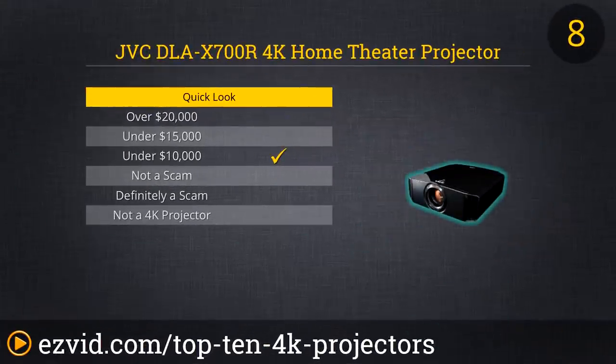JVC's DLA-X700R 4K Home Theater Projector is a fine piece of machinery indeed, and is only at the number 8 spot on our countdown instead of being better ranked, because it costs about $1,000 more than other units without providing anything dramatically different than they do.